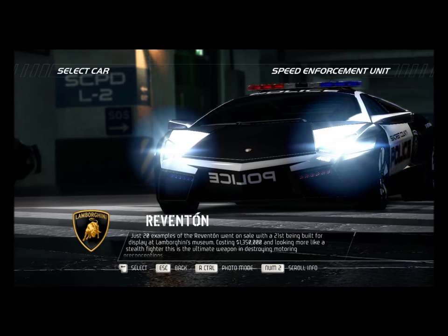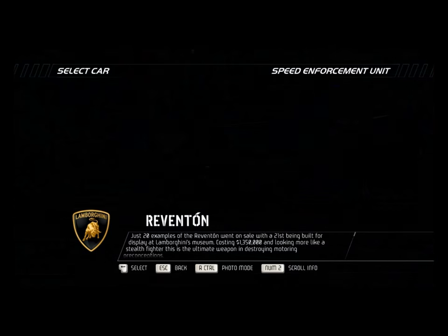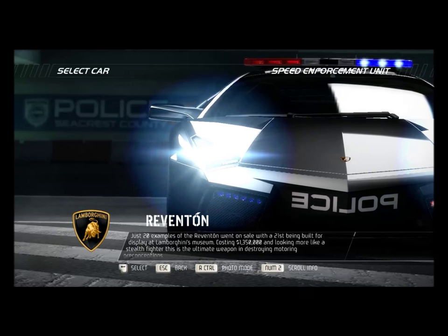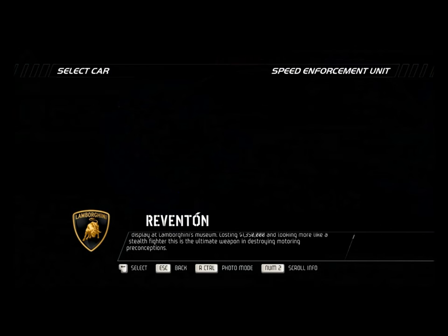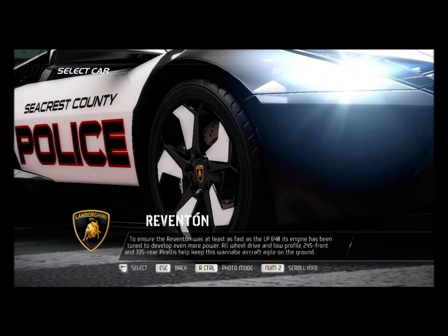Just 20 examples of the Reventon went on sale, with the 21st being built for display at Lamborghini's museum. Costing $1,350,000 and looking more like a stealth fighter, this is the ultimate weapon in destroying motoring preconceptions.